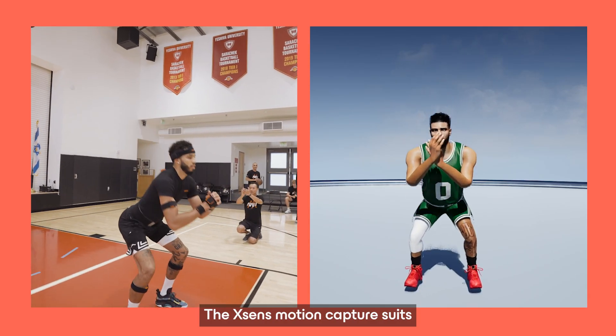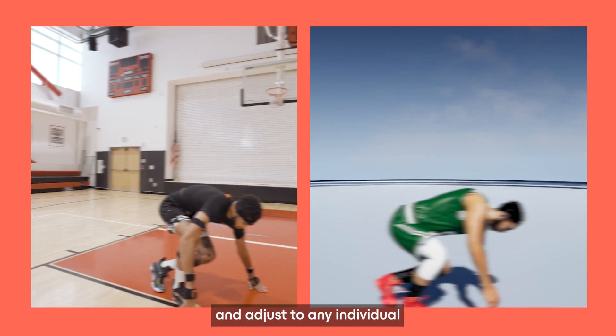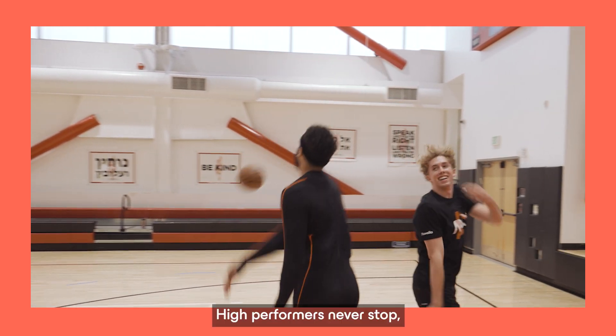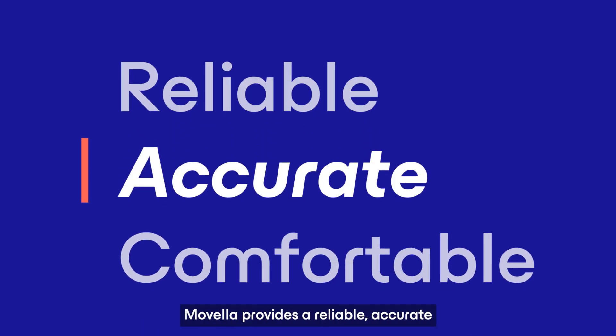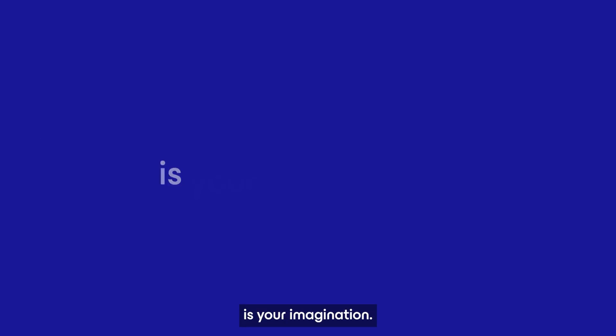The X-Sense motion capture suits are designed to calibrate easily and adjust to any individual in any situation. High-performance never stops, and neither do we. Movela provides a reliable, accurate, and comfortable solution for capturing the beauty of motion. The only limitation is your imagination.